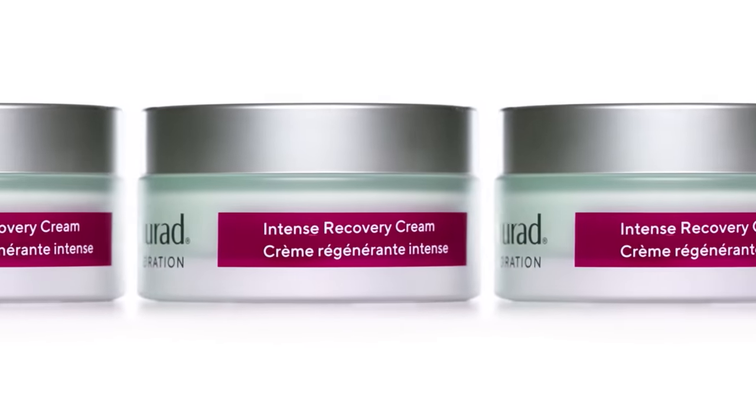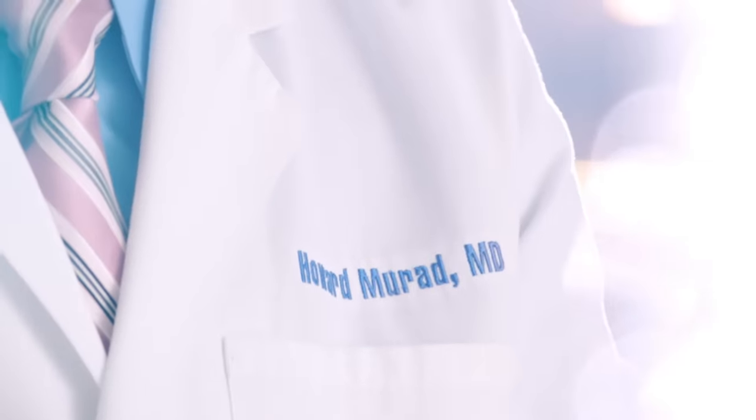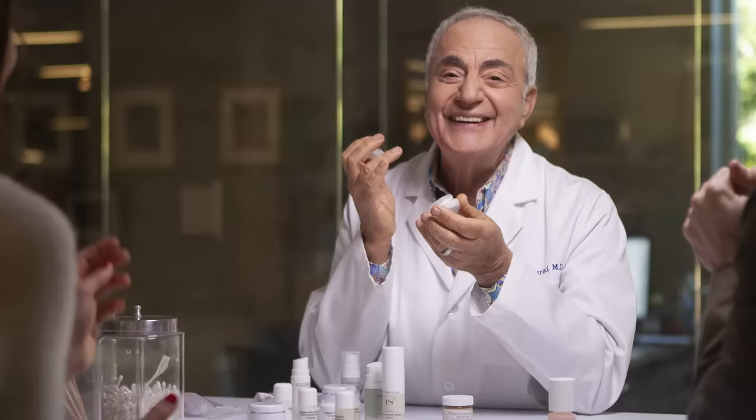Need a cream to comfort super stressed out skin? Reach for Intense Recovery Cream, researched and developed by dermatologist and pharmacist Dr. Howard Murad and his team of experts.